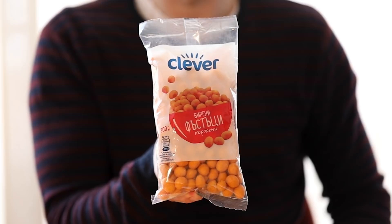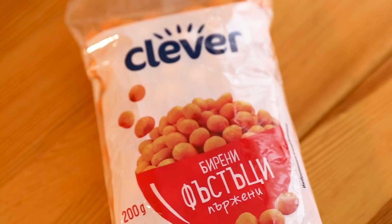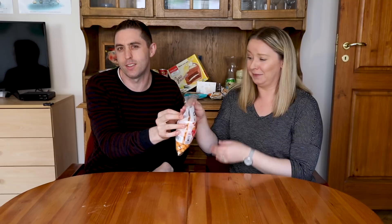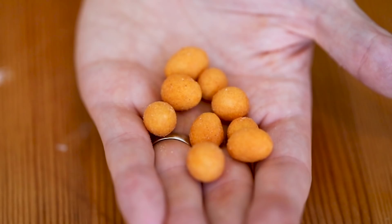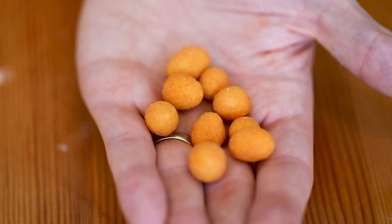I have no idea what to expect with these — I'm thinking like nuts or something. I have seen the brand Clever before. They passed the first test. Can't even open them — this is the whole boy-girl thing, this is why you need a boy and a girl on every taste test. They just look like little pellets, very light. The color is interesting — bright orange.